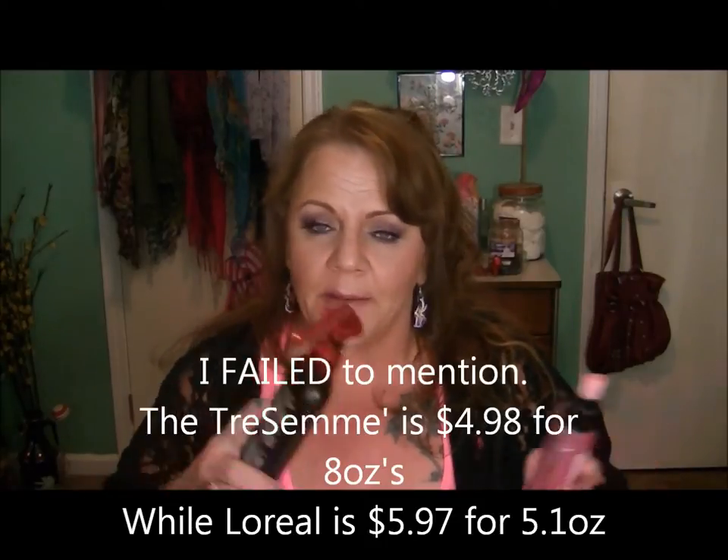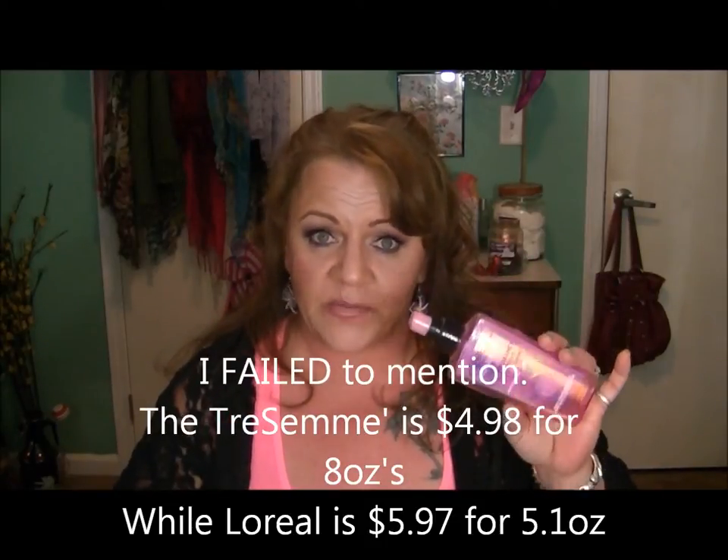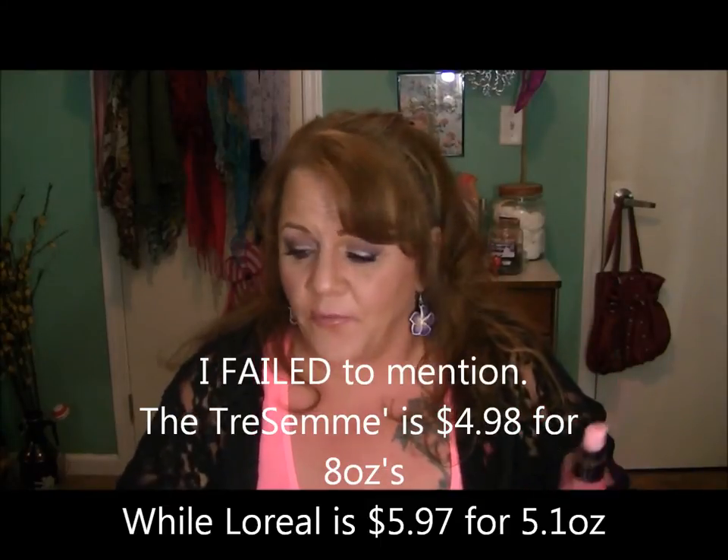The L'Oreal has antioxidants, citric acid, and UV protection. You're paying a dollar more for three ounces less, so per ounce it's quite a bit more expensive. I don't think either one is really expensive, but in comparison the L'Oreal is considerably more expensive — but you get what you pay for.